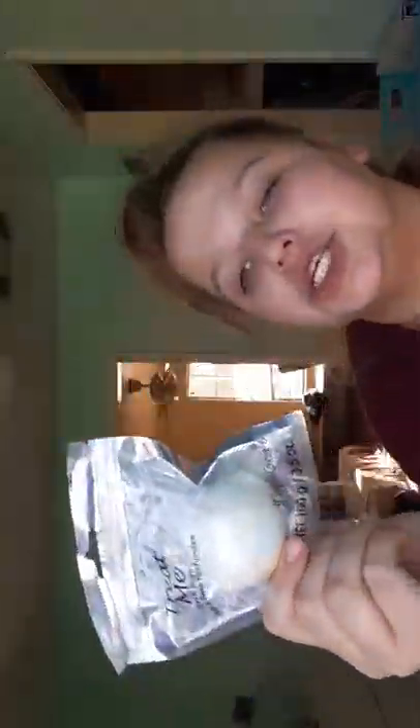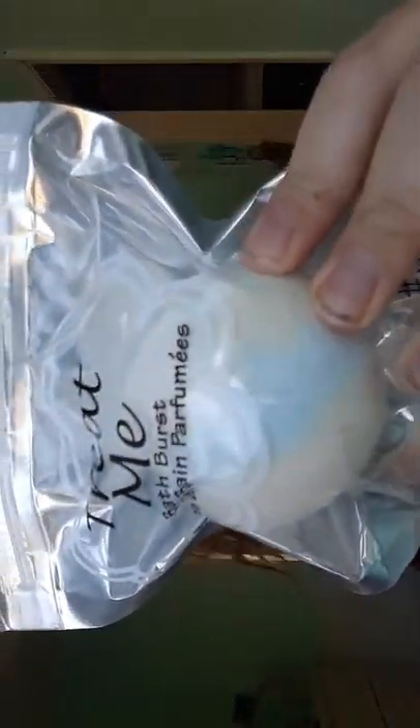It's a Treat Me bath bomb, and it's really sparkly. I don't know if you can see that — it's blue and yellow and sparkly. It's just Treat Me brand.